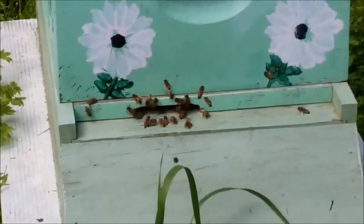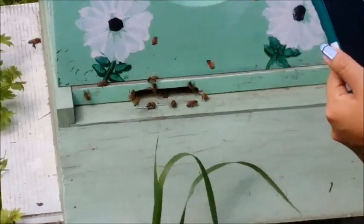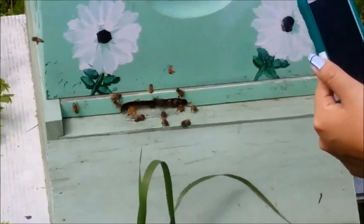Foraging onset can be manipulated by a colony's proportions of foragers and nurse bees, the need for resources, and the amount of brood. Daily foraging can depend on weather, cloud cover, temperature, and honey flows and dearths.